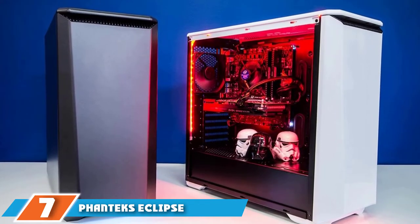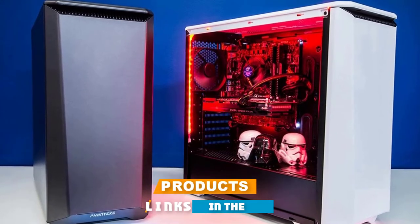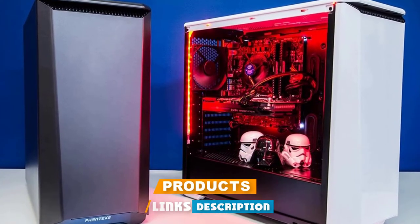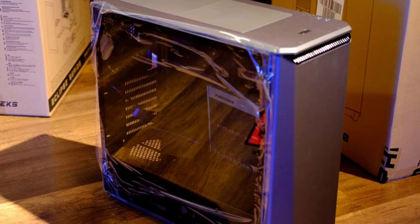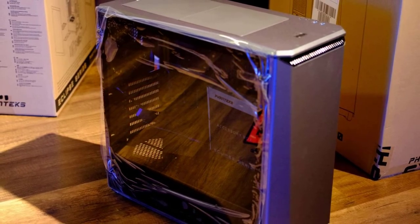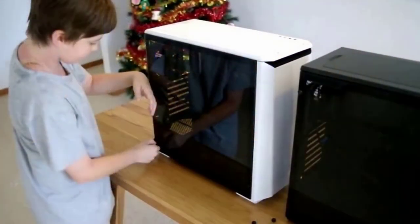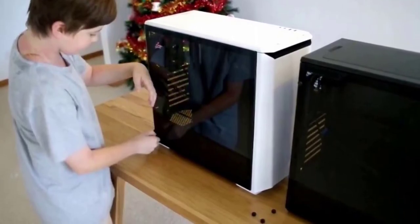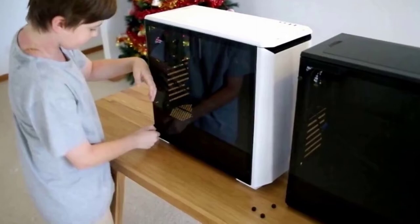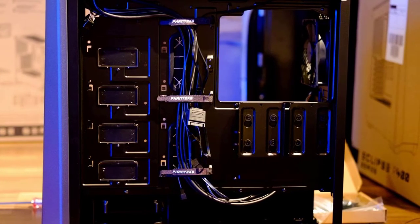Finally, the number seven position is dominated by the Phanteks Eclipse P400S Silent Edition. For a lot of builds the case is the showcasing feature, and this offering from Phanteks comes in five different color choices. It is designed with durability as a top priority, featuring all-metal construction with steel for the exterior. It also has a tempered glass panel so you can see all the components inside. As this is the silent edition, the side panels and top cover are specifically designed to be soundproof.